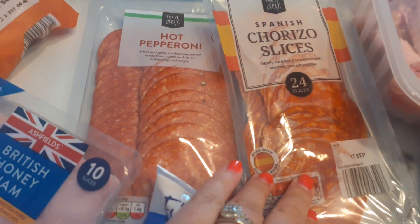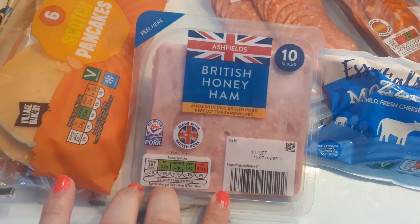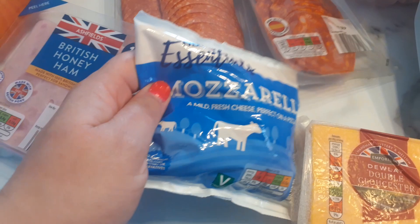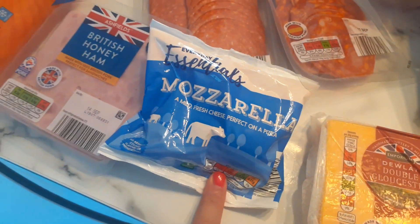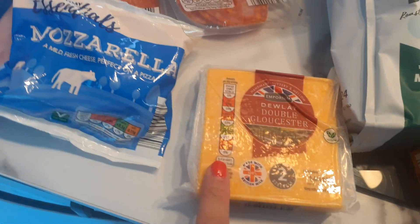For meats, the pepperami is still 85 pence and the chorizo is 89 pence. I got hubby some ham at 79 pence — he'll have that through the week.